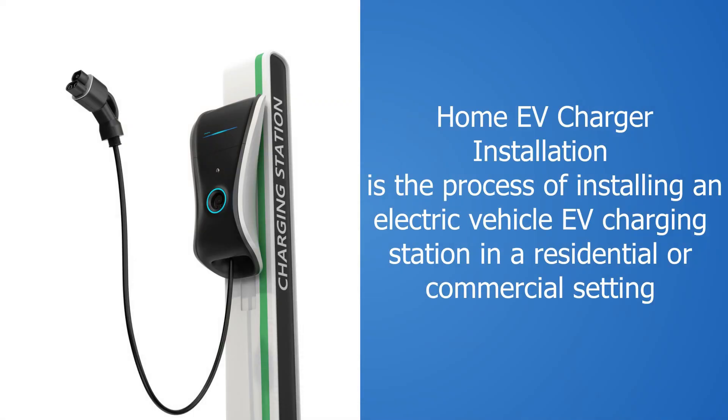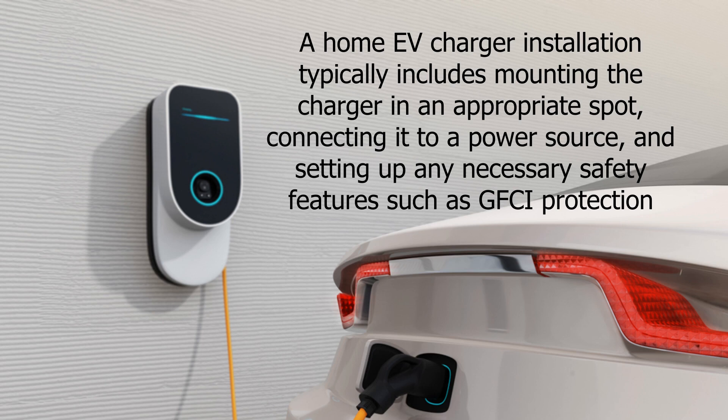Home EV charger installation is the process of installing an electric vehicle EV charging station in a residential or commercial setting. A home EV charger installation typically includes mounting the charger in an appropriate spot, connecting it to a power source, and setting up any necessary safety features such as GFCI protection.